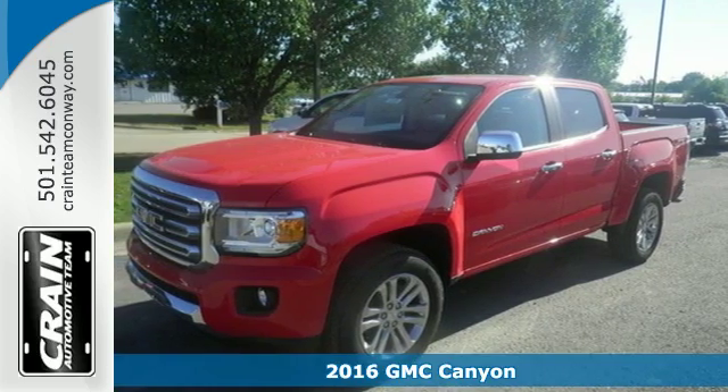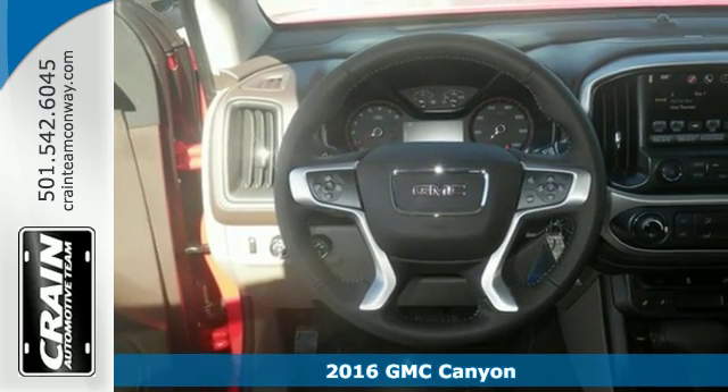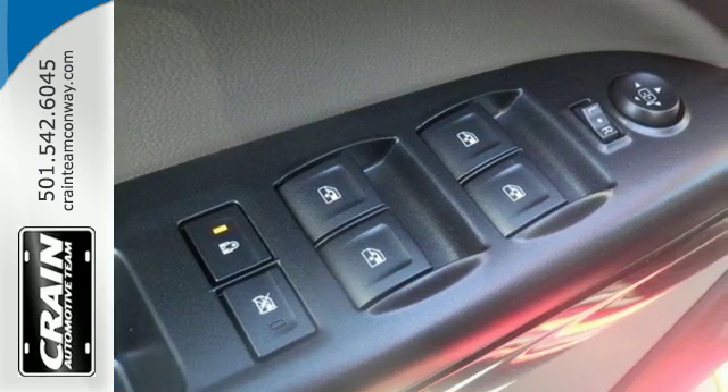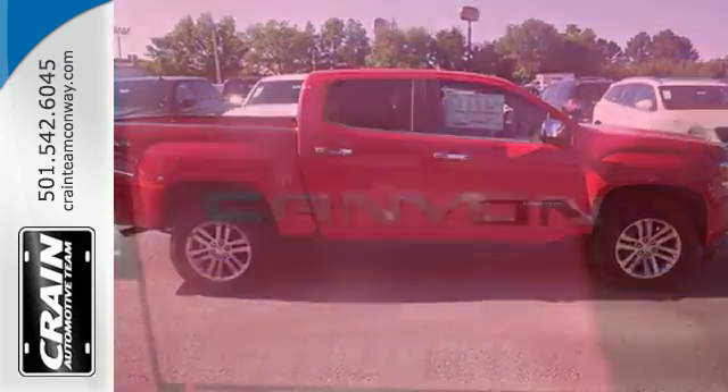It's a 2016 GMC Canyon. It's for those looking for versatility, performance and luxury, all in a mid-size pickup. The Canyon is a standout that outshines the competition with standard features that include a rear view camera and automatic headlights.